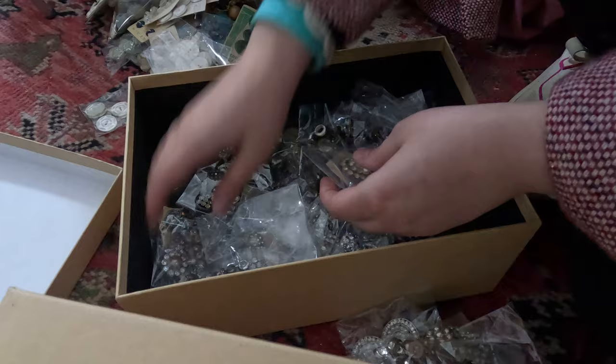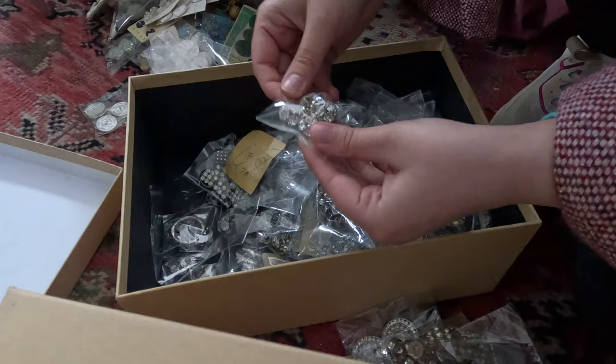I didn't realize that Glenna's had all these buttons hidden away and I got quite excited, so I dug through every single box of buttons and found a ton of gems.